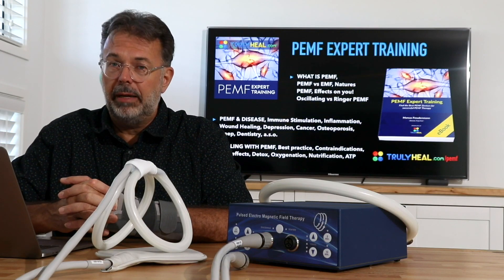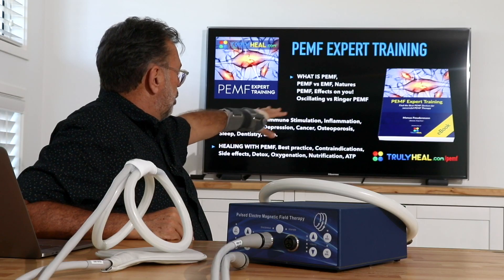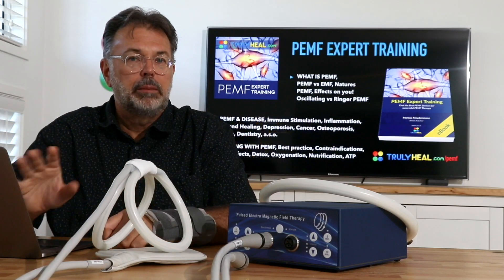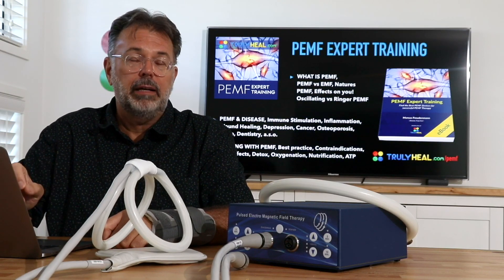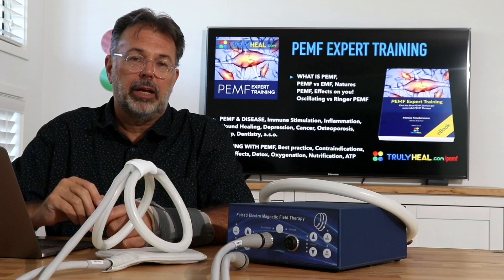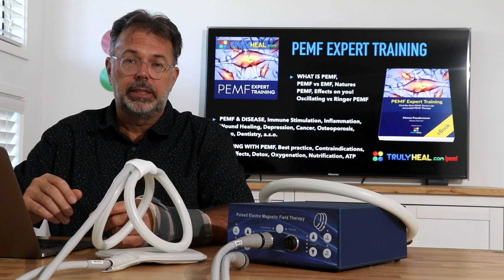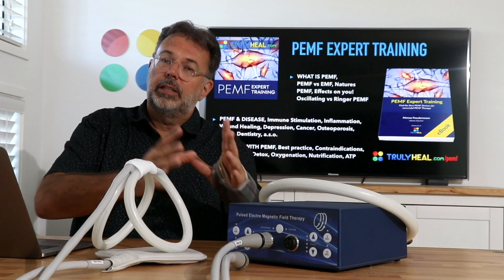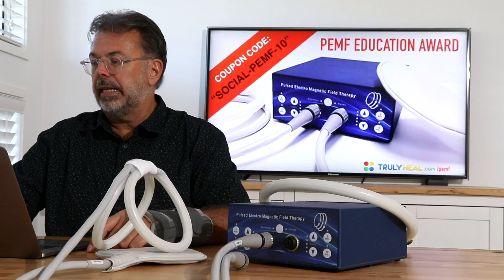To learn more about what PEMF really does, how it works on your body, and how to use it for different conditions — inflammation, wound healing, depression, cancer, osteoporosis, and more — go to trulyheal.com/PEMF. There you'll also learn how to use PEMF with detoxification and what detox agents you can combine it with.